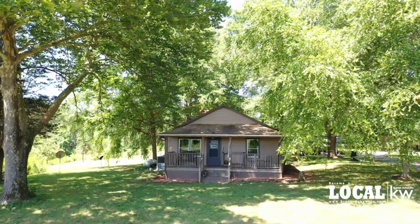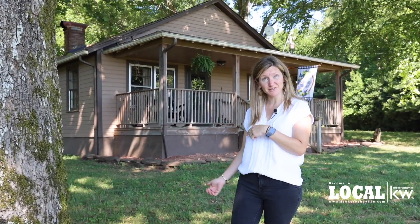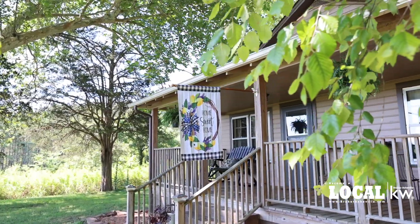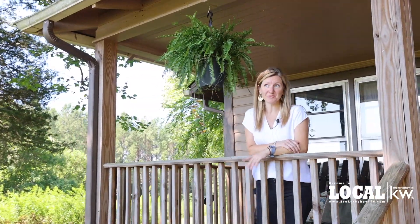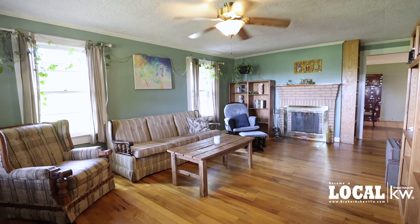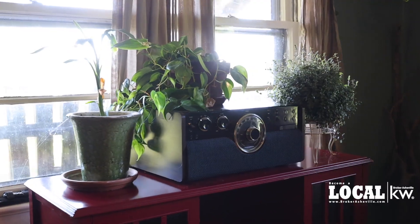This beautiful property not only includes this house but also 10 acres and a full homestead. I love this covered front porch with mountain views. This house is so cute and it has so much natural light.